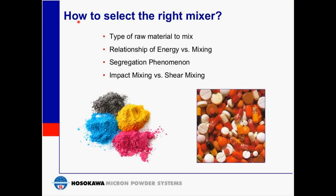When selecting the right mixer, the following points are to be considered. What type of raw materials are we dealing with? This would be dry powders from granular to fine particulate sizes, and cakes of varying consistencies. The relationship of energy versus mixing addresses the required energy input just to move the materials within the vessel, as well as the size of the batch.